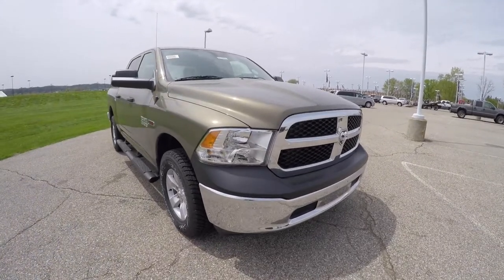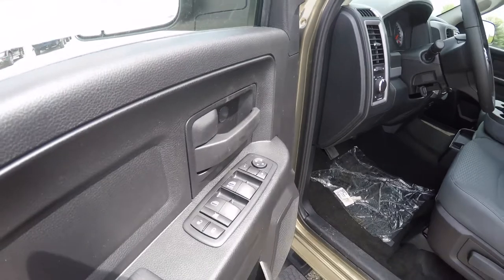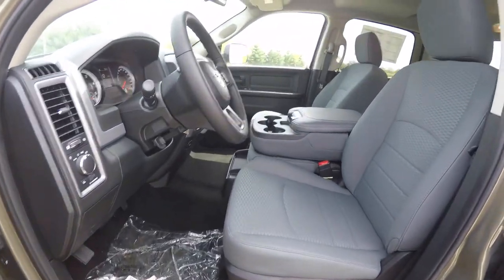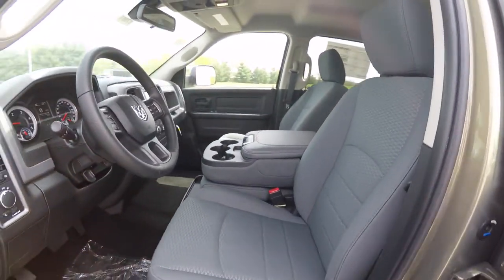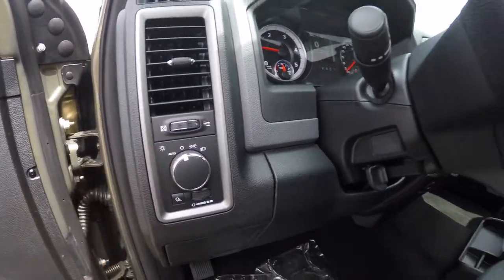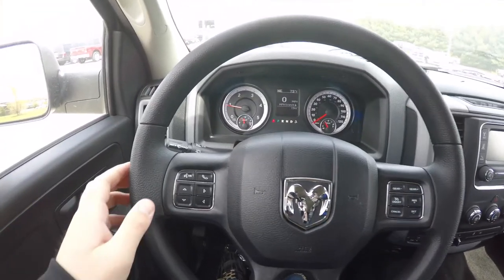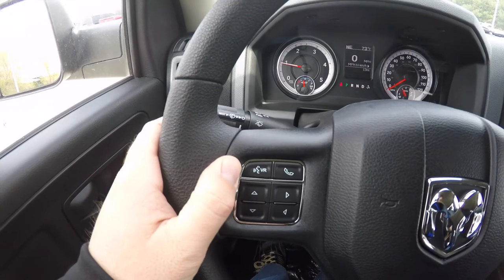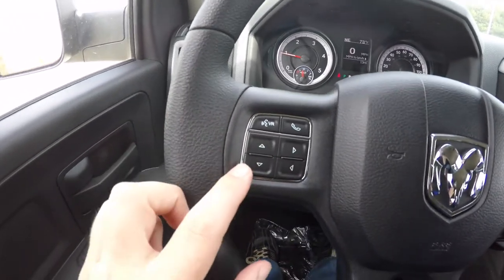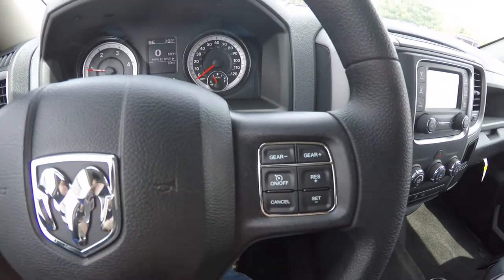Let's take a look at the interior. This vehicle has power heated mirrors, windows, and door locks, manual seat adjust, and is equipped with automatic headlamps and a tilt steering wheel. The interior is equipped with Uconnect Bluetooth — controls are on the steering wheel — as well as your trip computer, gear up and down buttons, and cruise control.